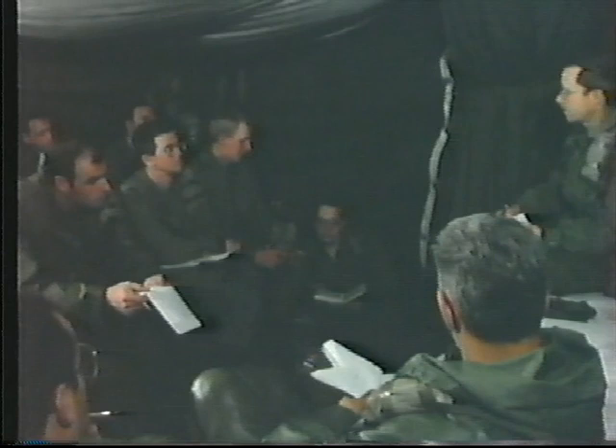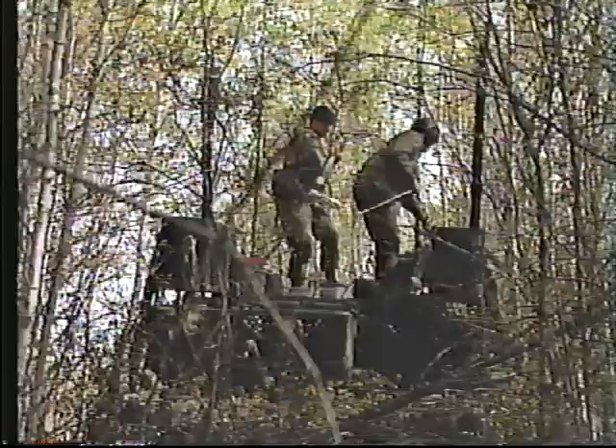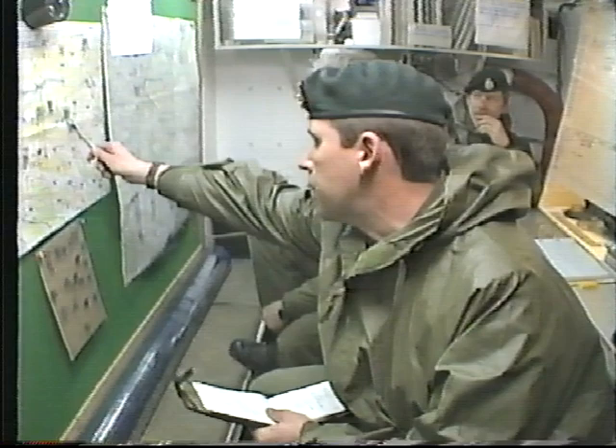The commanding officer of the squadron is also the Brigade Signal Officer. As such, he is responsible to plan and coordinate the overall Brigade Signal effort, to control signal stores, and to assign priorities for the maintenance of signal equipment. As CO of the squadron, he is responsible for the command of the unit and its isolated elements, for the execution of signals operations, and for the administration and defense of the Brigade Headquarters.